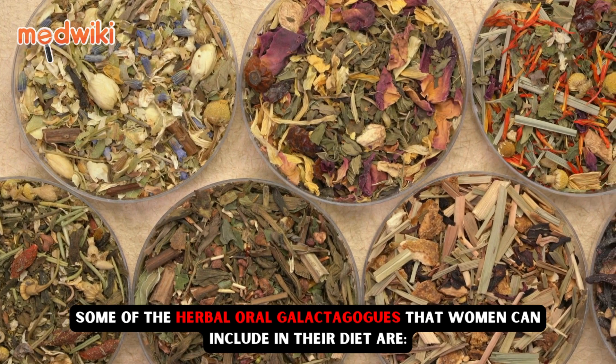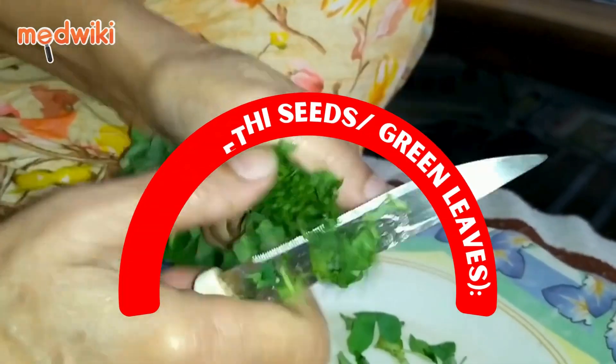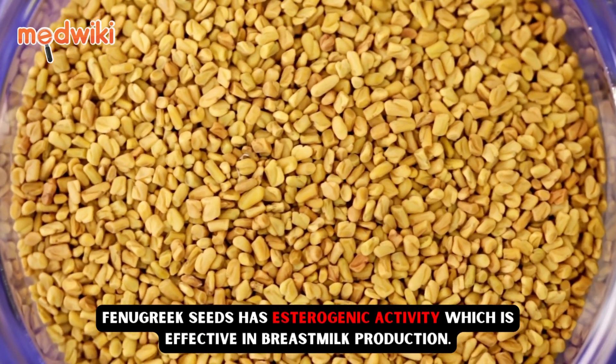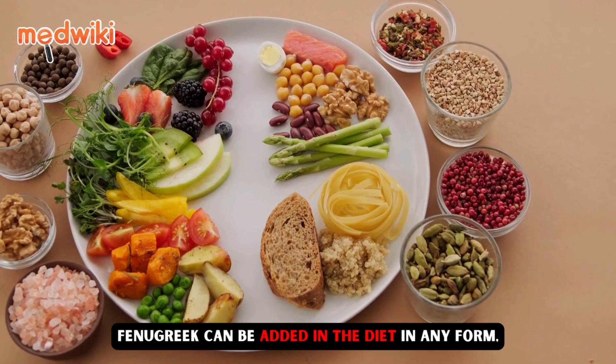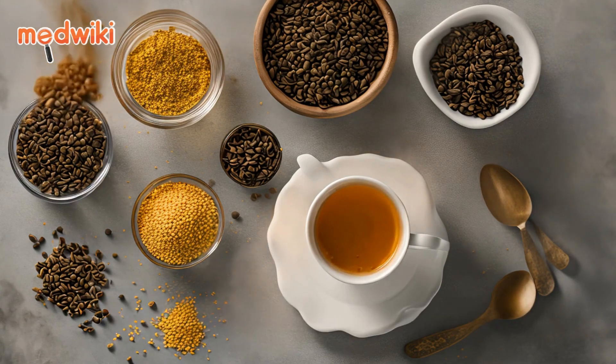Some of the herbal oral galactogogues that women can include in their diet are fenugreek, also known as methi seeds and green leaves. Fenugreek seeds have estrogenic activity which is effective in breast milk production. Fenugreek can be added to the diet in any form — mothers can even include fenugreek seed tea during the day.